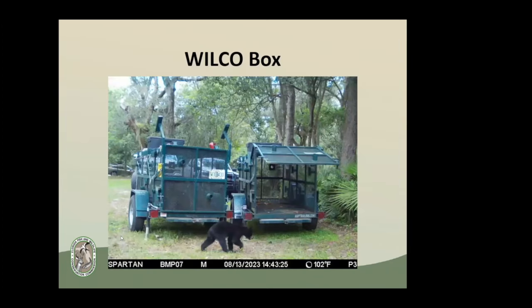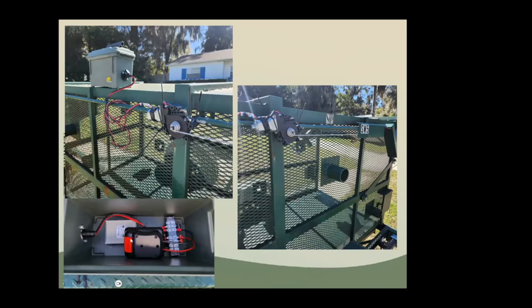One of the other accessories we use here in Florida is something called a Wilco box — short for Wiley Coyote. I designed this a couple of years ago to help when you have a female in a trap and you're trying to catch a cub that's too small to pull the bucket or trip the treadle. It uses a receiver with a remote, runs off a 12-volt drill battery, and is wired into a door motor from a car.